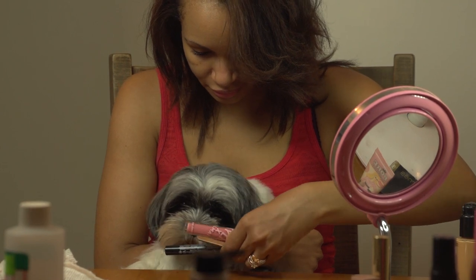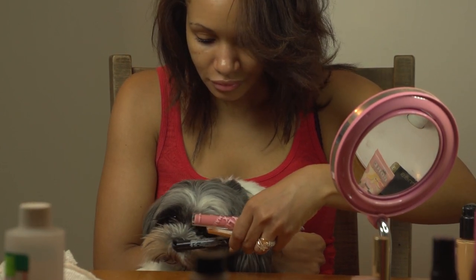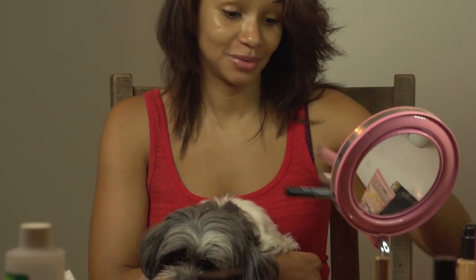For lips, we have a choice of Fenty, Kylie, and NYX. Chloe went for the NYX, so NYX it is. For lip liner, Chloe has to pick one that matches.